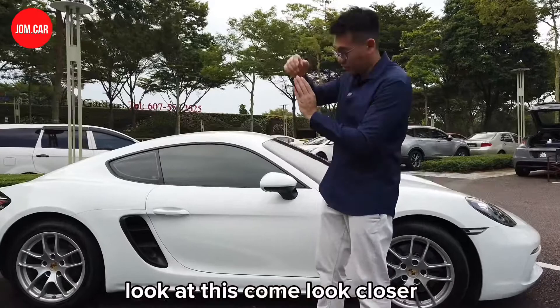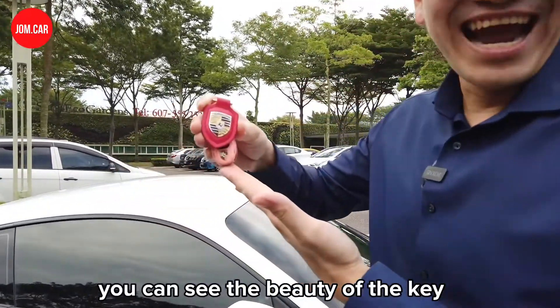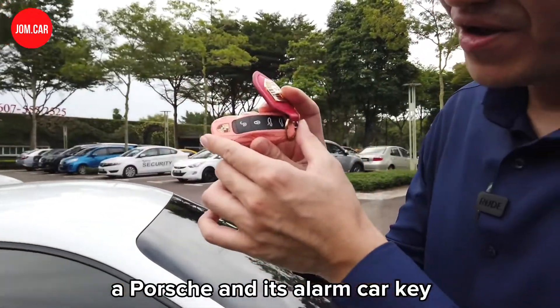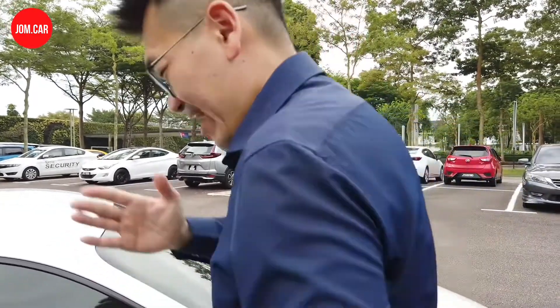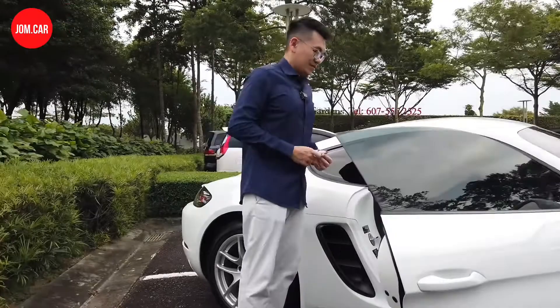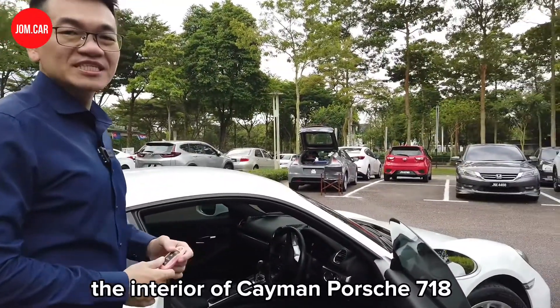Come closer and have a look — if you can see the beauty of the Porsche key and its alarm car key. Anyone who wants it for his or her birthday? Let's take a look inside. Ladies and gentlemen, presenting to you the interior of the Cayman Porsche 718.